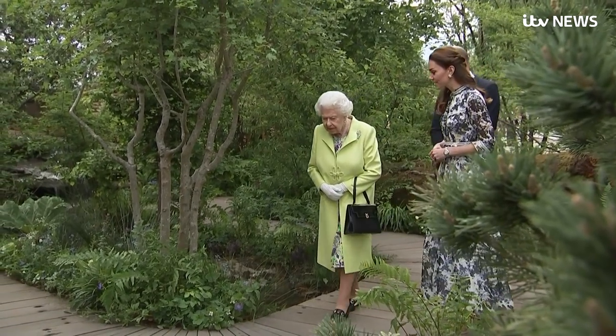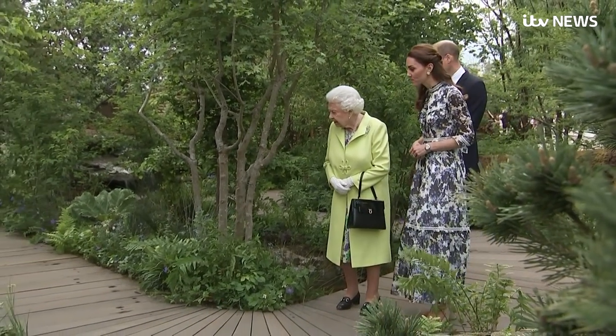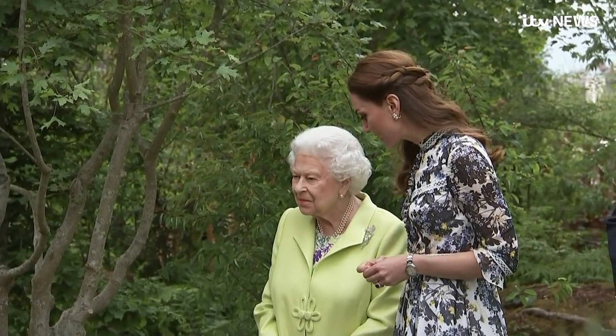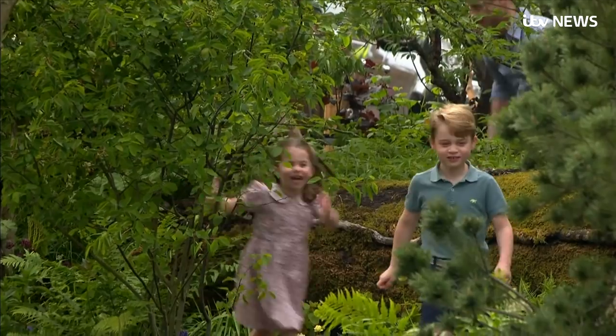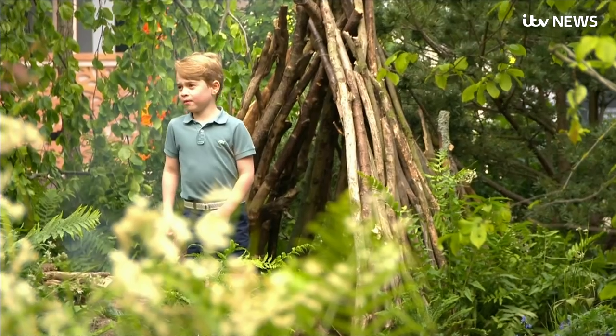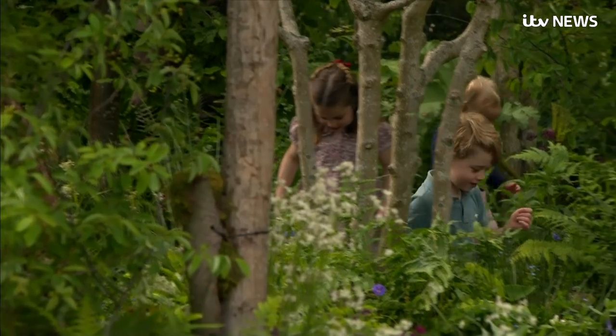It's hard to tell whether the Duchess of Cambridge was prouder showing off her garden design to her grandmother-in-law tonight — known to the rest of us as the Queen — or to her children. But the fact that Mum allowed the cameras in to film all three little Cambridges says a lot about how much this project means to her.